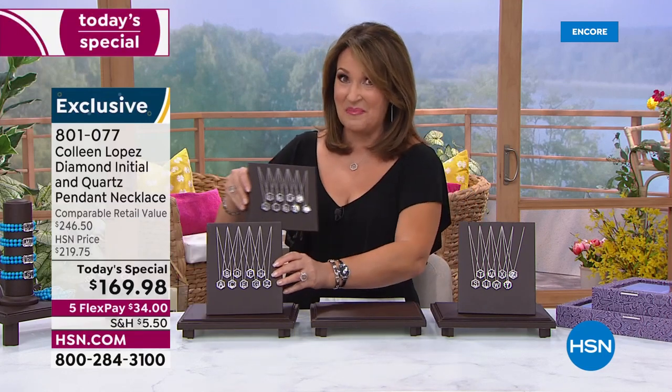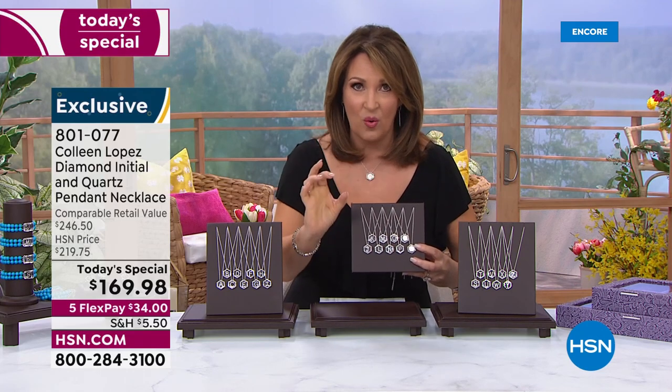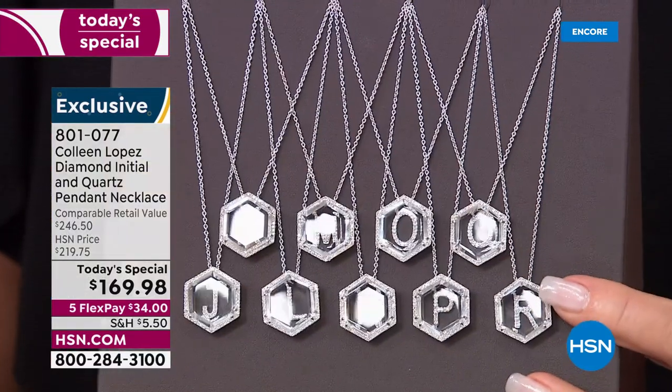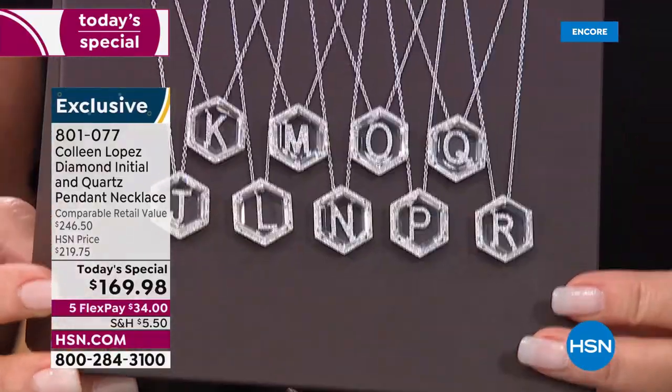That is genuine all hand-faceted rock quartz crystal; the stones are brilliant cut. Everything is upgraded in this piece, and for $169.98 it is ridiculously affordable. There are a couple of other designers I'm familiar with that do these beautiful diamonds under glass — beautiful rock quartz with the diamond underneath — and theirs start at two thousand dollars.